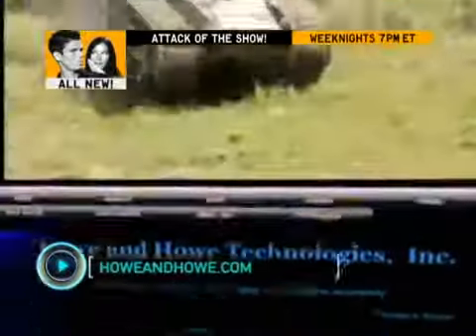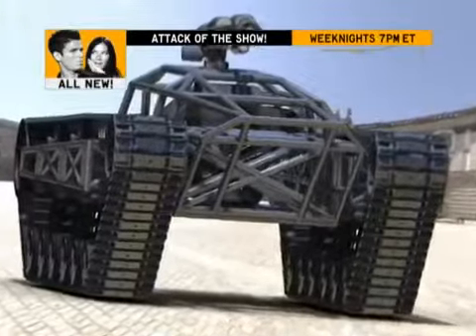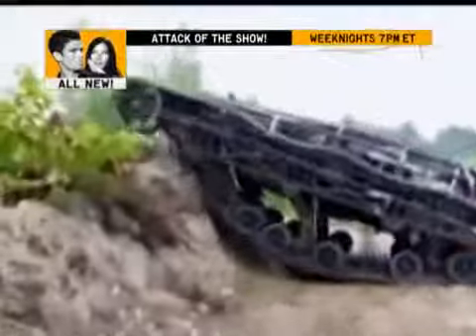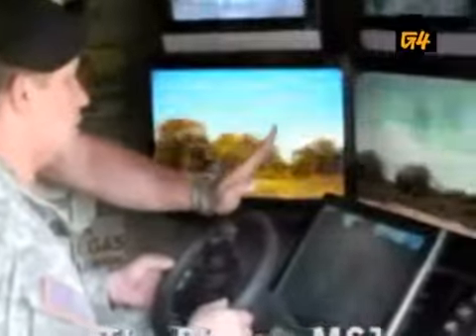First up, Howe and Howe Technologies is rolling out the Ripsaw MS-1, an unmanned ground surveillance and assault vehicle. It's equipped with a dual set of treaded tracks to cross over terrain and reach speeds of 60 miles per hour. The operator sits safely inside a mobile command center and can control the Ripsaw from up to six miles away.